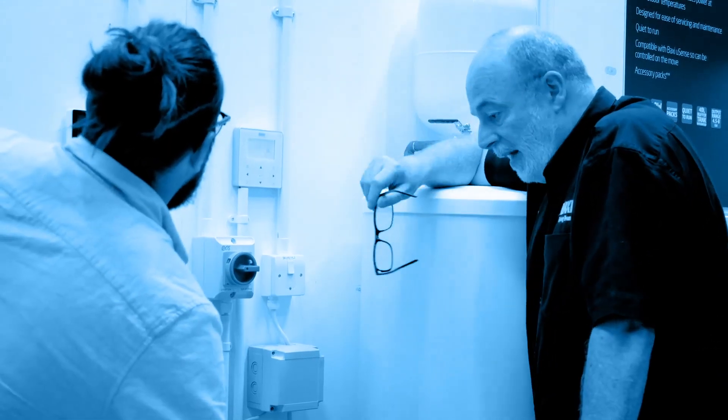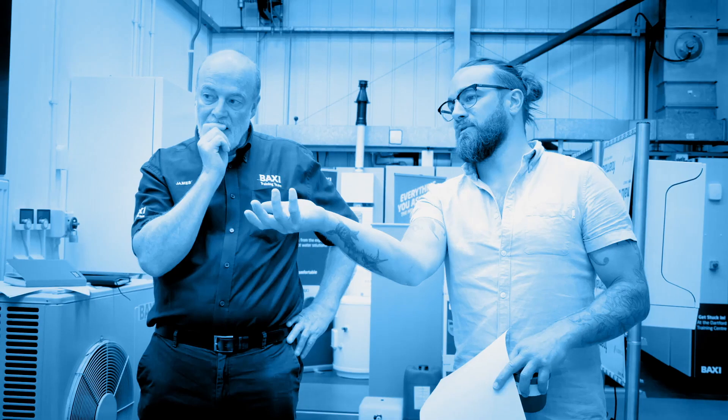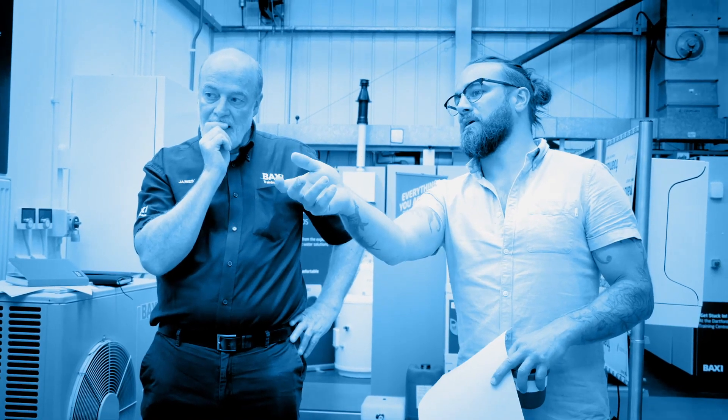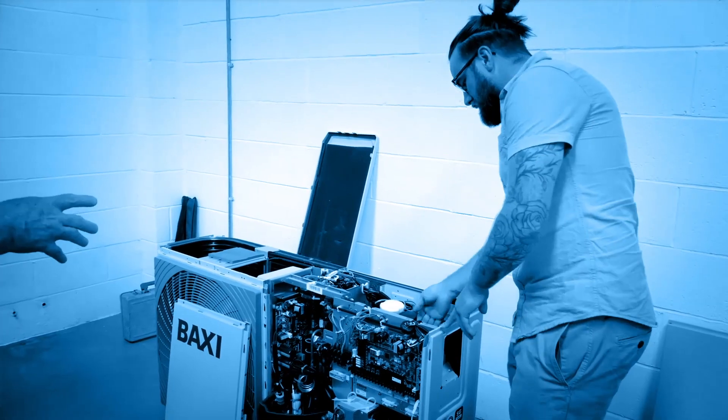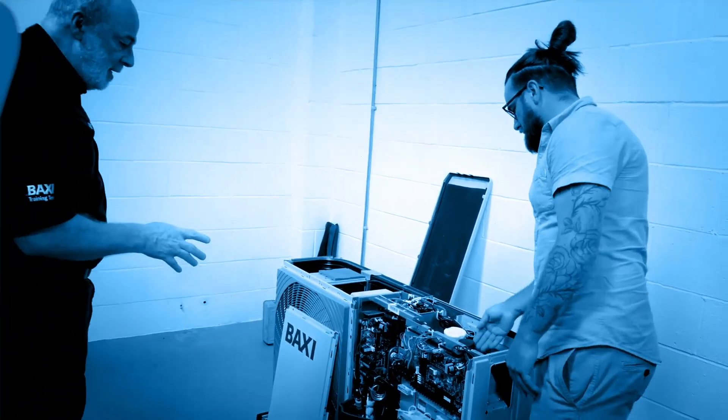The training that Baxi provided, even as an experienced air source heat pump engineer, was great. The tutors really knew their stuff and made us feel really comfortable with the product before it arrived on site. My advice to any installer looking to get into air source heat pumps is: get yourself on a training course. We want to help everybody from the very first steps of the install to aftercare and support.